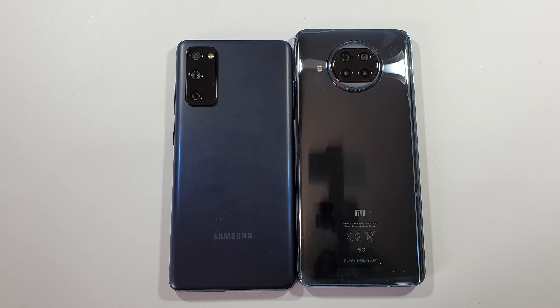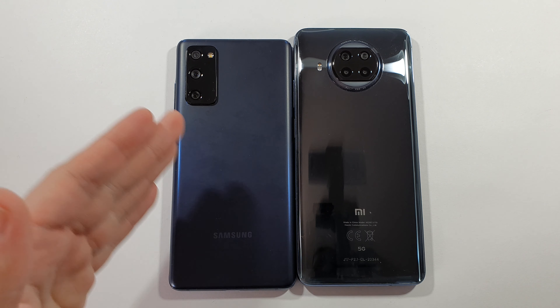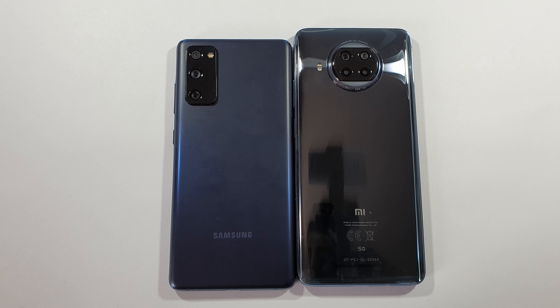Hello guys, welcome to my channel. I'm Overfree and today we'll compare a speed test between these two devices. On the left side we have the Samsung Galaxy S20 FE and on the right side we have the Xiaomi Mi 10T Lite.